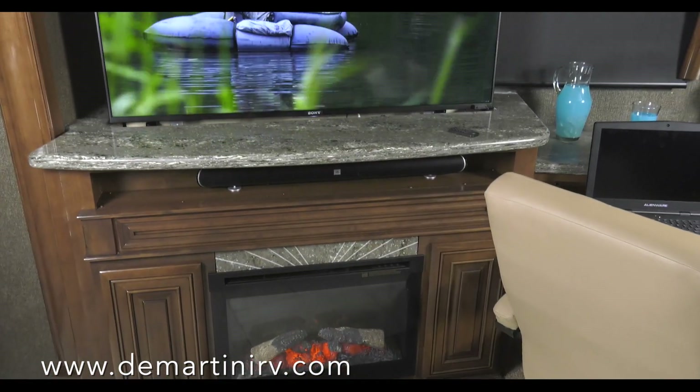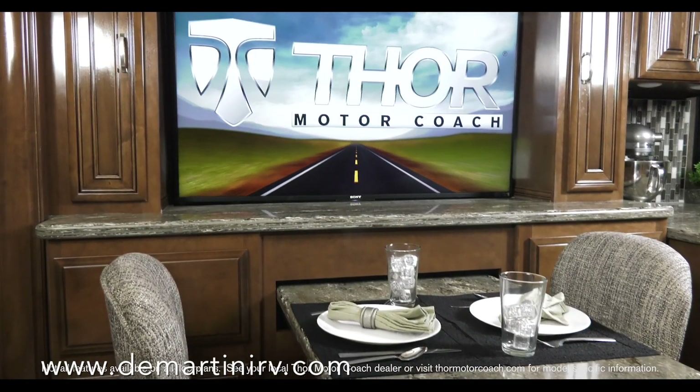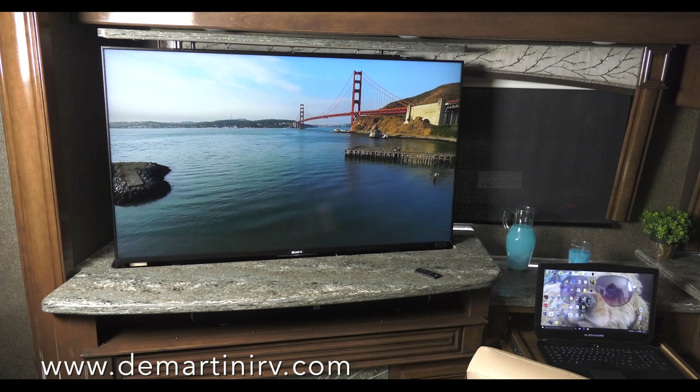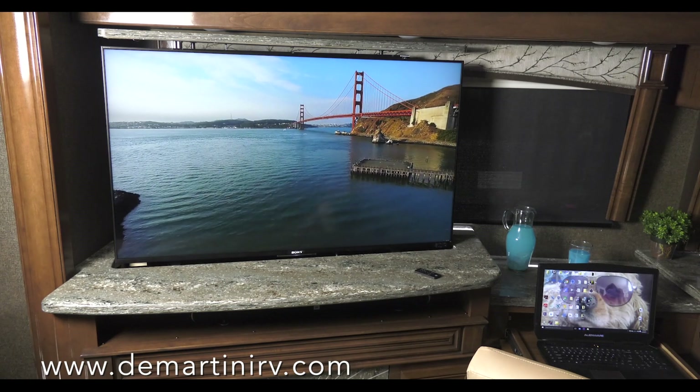Set the mood with the decorative light above and the LED lighting below. Let the Tuscany entertain you, featuring big screen televisions, JBL Soundbar, Sony Blu-ray player, WineGuard Traveler satellite dish, or stream your favorite show or movie and check your email when you connect to the WineGuard Connect 4G Wi-Fi system.